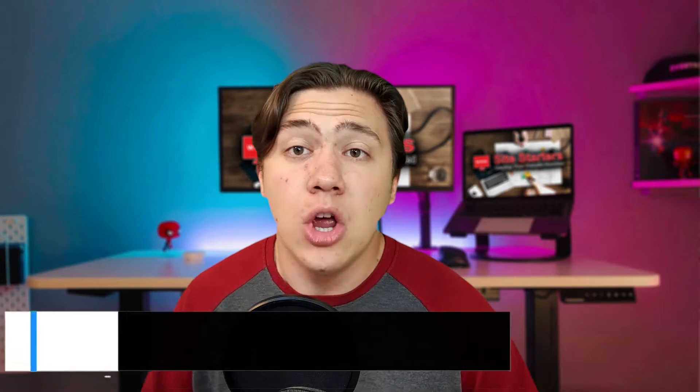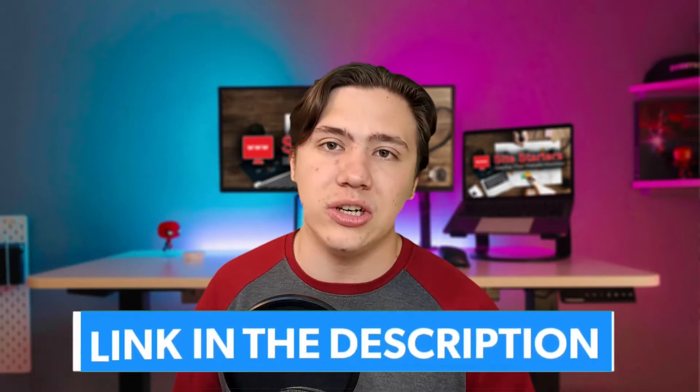Before we get into it, remember to leave a like, subscribe, and hit that notification bell so every time I upload you are notified. Also, just a heads up that I have my top three WordPress hosting providers linked in the description of this video so you can check them out if you want to receive special discounts or pick up a WordPress hosting plan for yourself — I've already done the research for you.